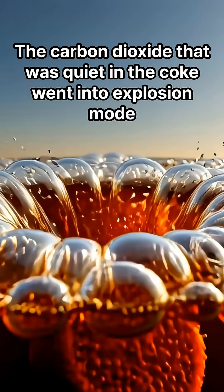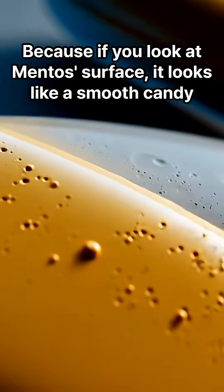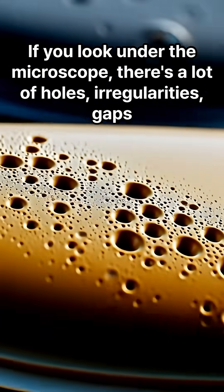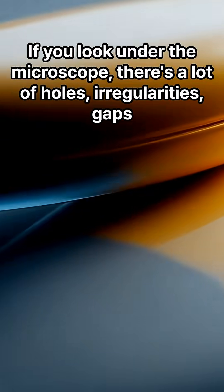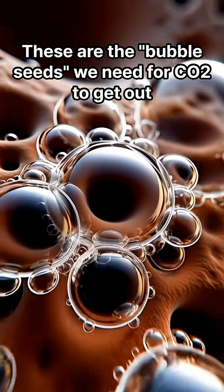But if you drop Mentos in, the carbon dioxide that was quiet in the Coke goes into explosion mode. Because if you look at Mentos' surface, it looks like a smooth candy — but if you look under the microscope, there are a lot of holes, irregularities, and gaps. This is the point of explosion. These are the bubble seeds we need for CO2 to get out.